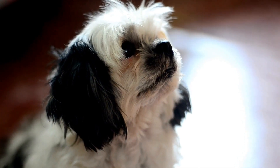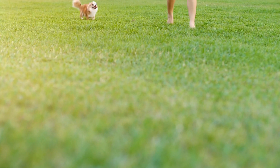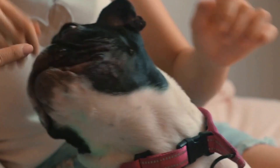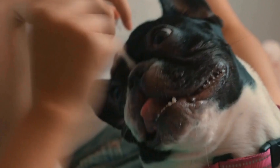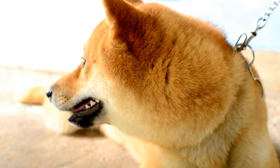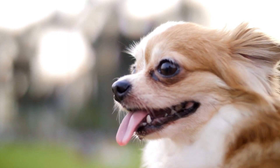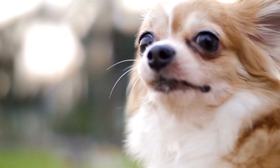Six: Maintain consistent routine and structure. Dogs thrive on routine and structure, especially during periods of change. Ensure that your dog's routine remains consistent before, during, and after chemotherapy sessions. Maintaining regular exercise, feeding, and playtime schedules will provide stability and comfort during this time. This consistency will reinforce a sense of normalcy for your dog and help them maintain a calm demeanor.